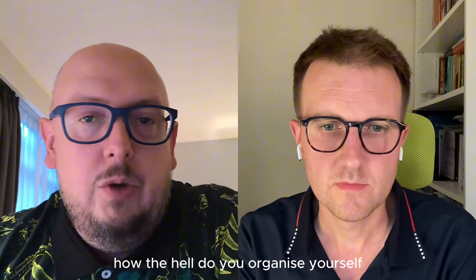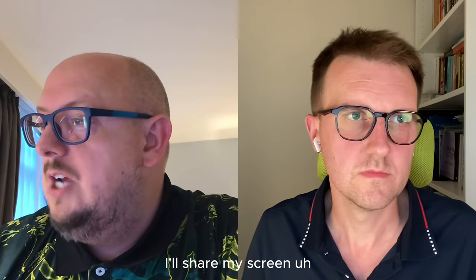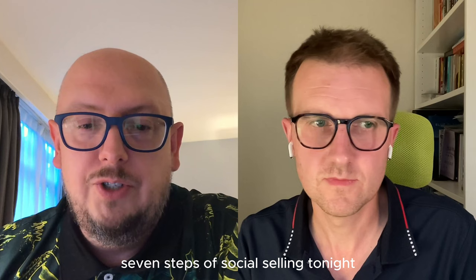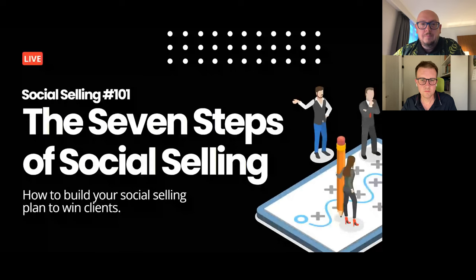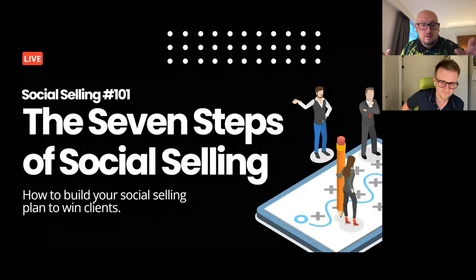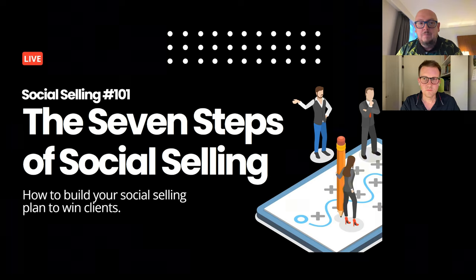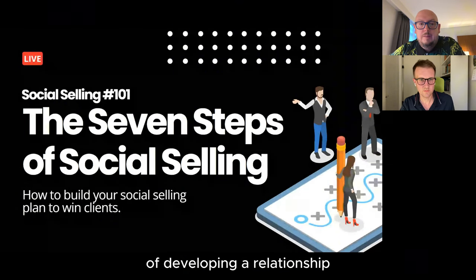And then we're going to look at how the hell do you organise yourself to be able to do this? Because it's not as simple as you might think. We're talking all things seven steps of social selling tonight, which is basically a simplified way to understand that everybody is on a journey. It's not the case that you can just message people.